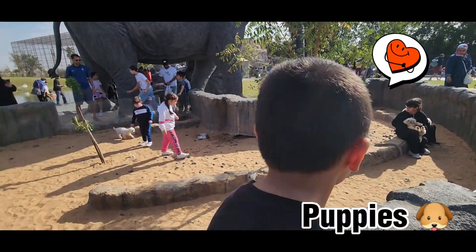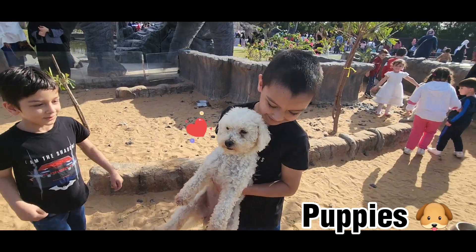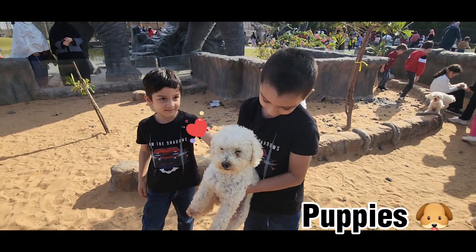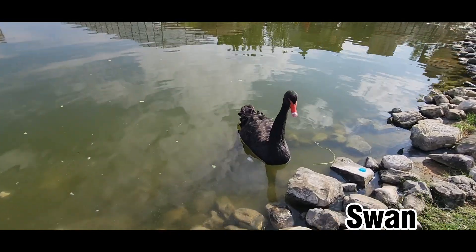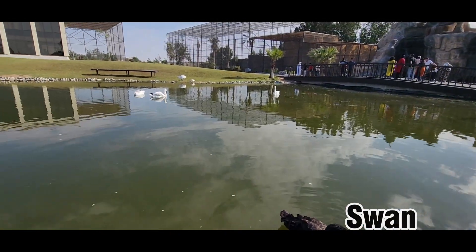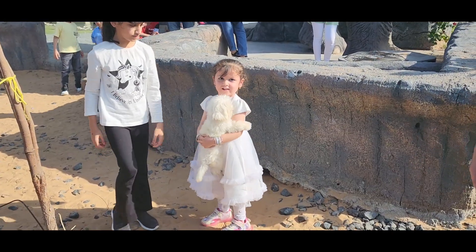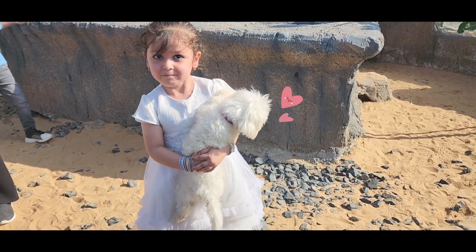This isn't a petting zoo, so I'm surprised you can go into the puppies' enclosure and pet them, but who's complaining. Zahra is not great at holding dogs and she is scared of them, but she is brave for trying.